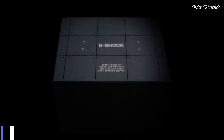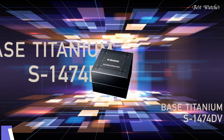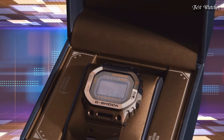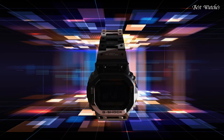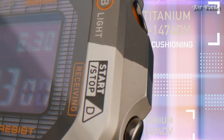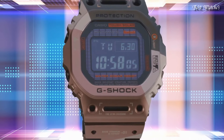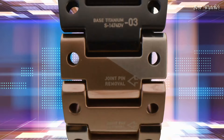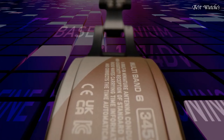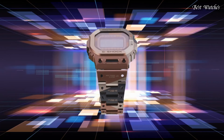Number 7. Casio G-Shock Full Metal GMW-B500TVB-1JR Men's Watch, Japanese Solar Quartz Movement in 3459 caliber. Titanium hard coating case of rectangle shape. Case dimensions are 43.2 millimeters in diameter and 13 millimeters in thickness. Display type: digital. This timepiece has sapphire anti-reflection coating glass.